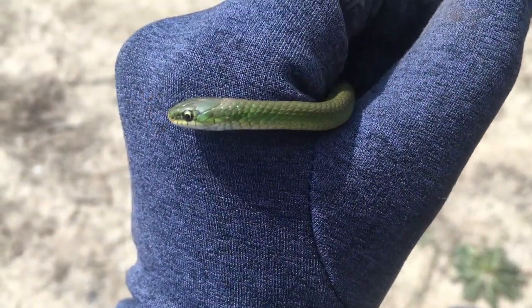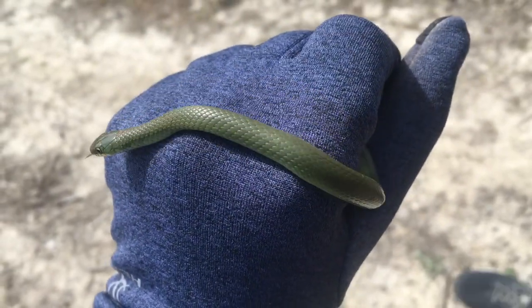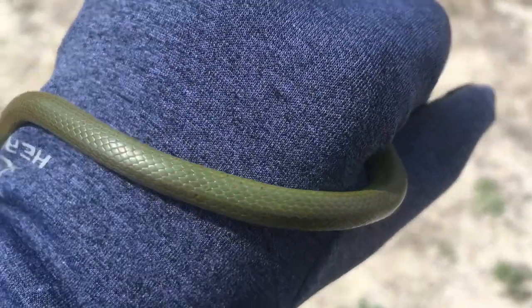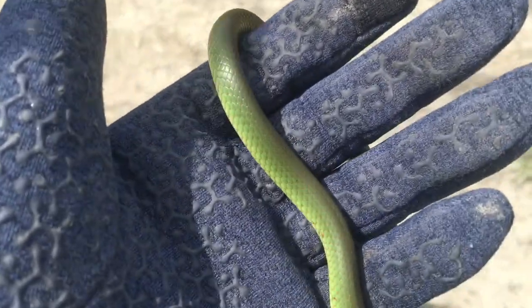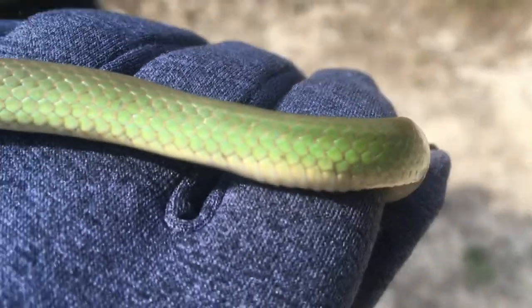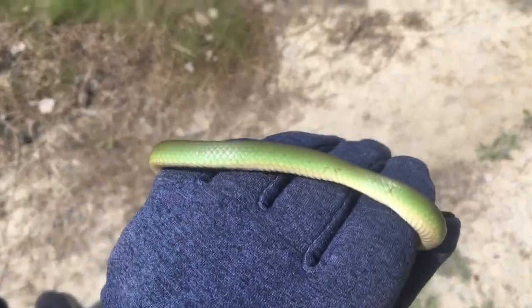So here is this snake again — it is so amazing. It's actually focusing now. It's climbing around on my hand. They have a close relative called the rough green snake that has keeled scales, which means the scales have a little keel in them. These are completely smooth — you can see that they don't have a keel, and that's why they're called smooth green snake instead of rough green snake. They're aptly named because they're also green and smooth.